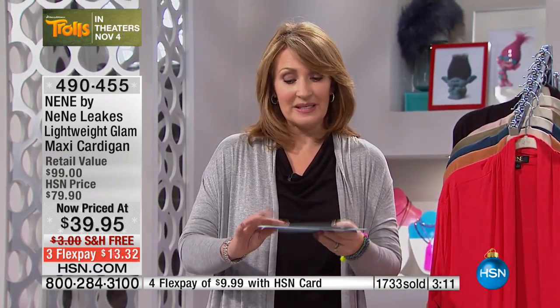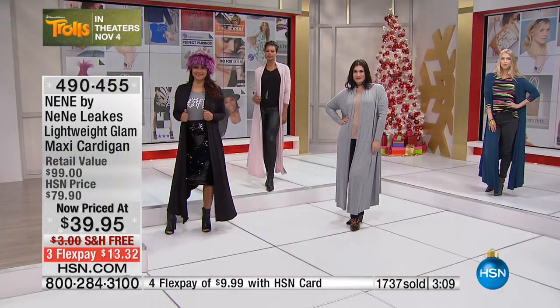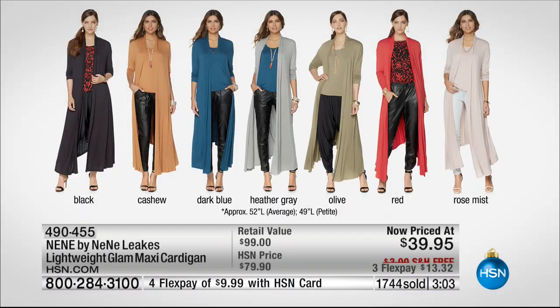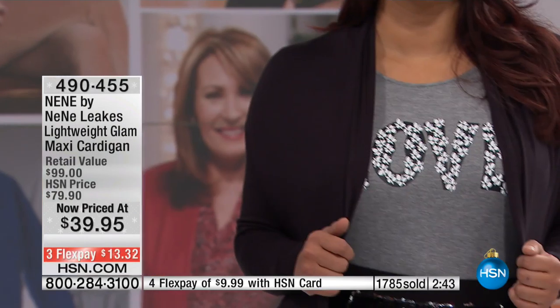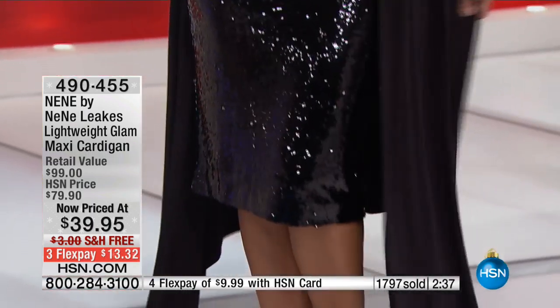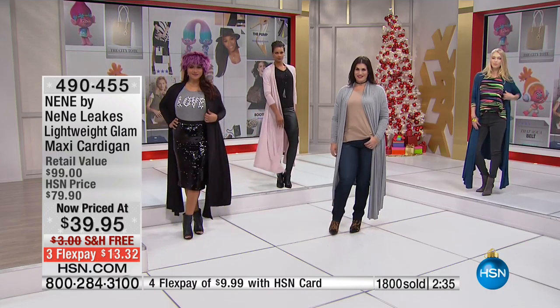It's $39.95 and would be an adorable gift. We have petite and regular — petite is 49 inches long, regular is 52 inches long. We have all the color choices: black, cashew — getting very limited — dark blue which is more of a peacock blue, heather gray, olive, red which is a beautiful tomato red — red is getting very limited — and rose mist. Shop today with $10 on flex pay with your HSN card.